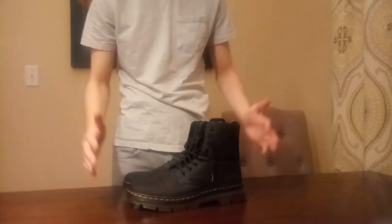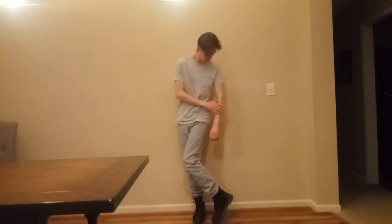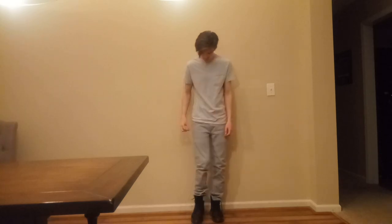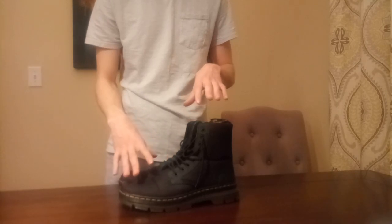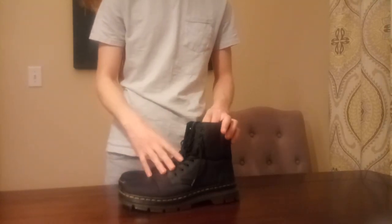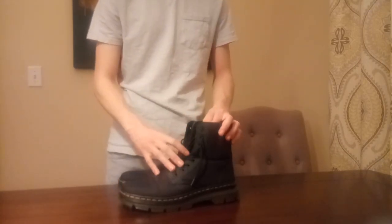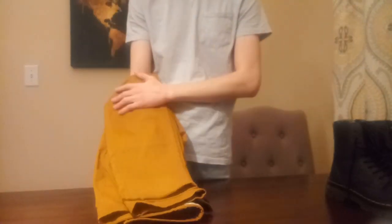The first thing I've changed about my outfit is these — some nice solid black Doc Martens boots. These are fairly new and ones I haven't worn very much, so they're nice and decorative. One of the cool things about this shoe is that you can mix and match the laces. It came with black ones but also some nice vibrant yellow ones that will match with the very next item I've changed in my wardrobe.